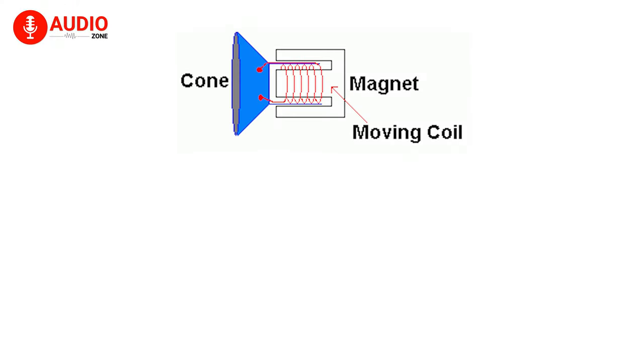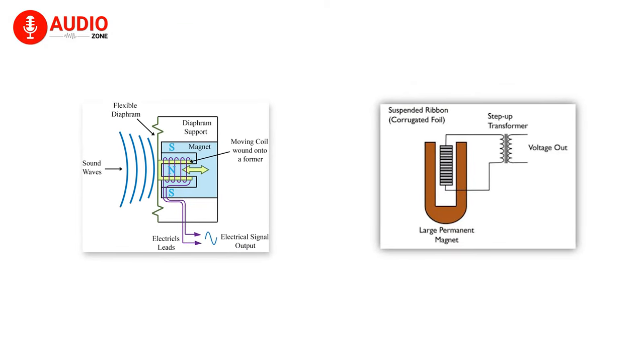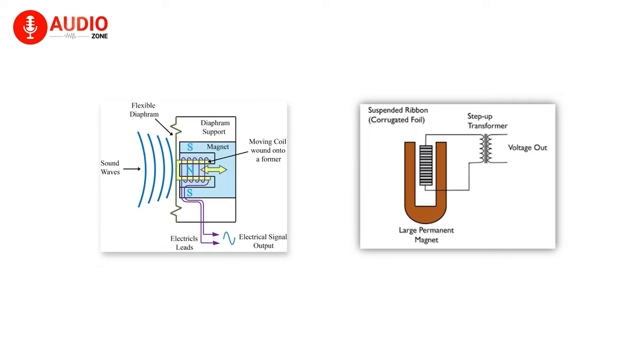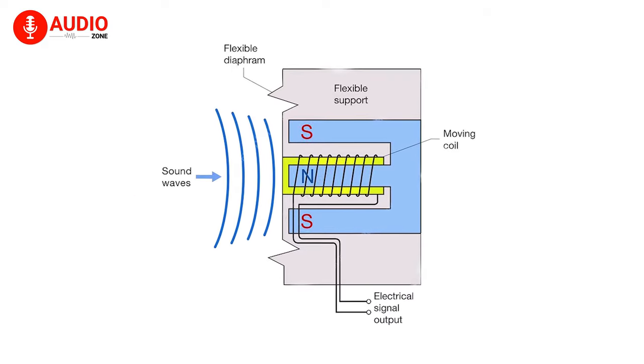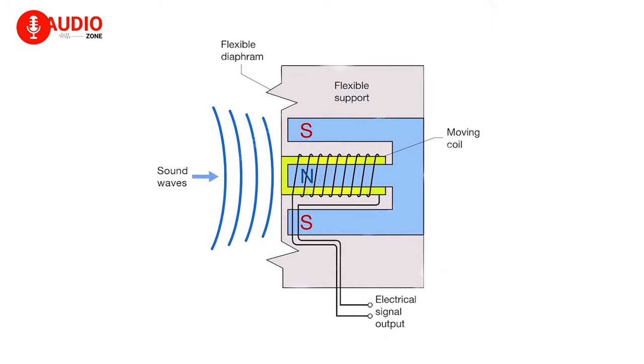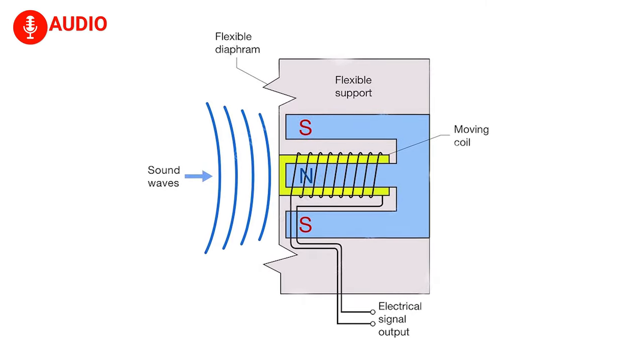With two types of dynamic microphones available — moving coil mics and ribbon mics — they come with a permanently attached magnet that helps to work using electromagnetic induction. The reason it's called the moving coil mic is because of the way it works, since it results in electrical signals by using sound waves to hit the membrane, and respectively, the coil itself.